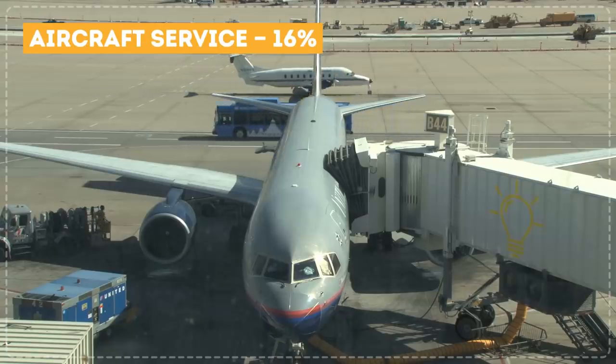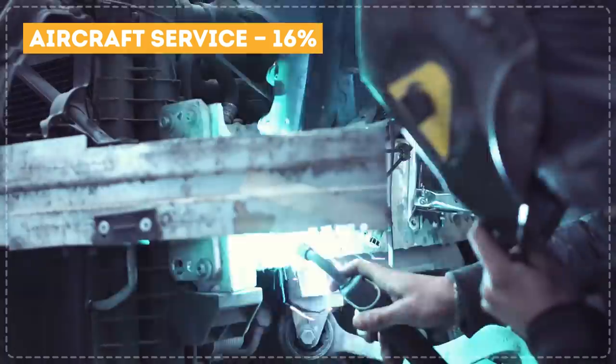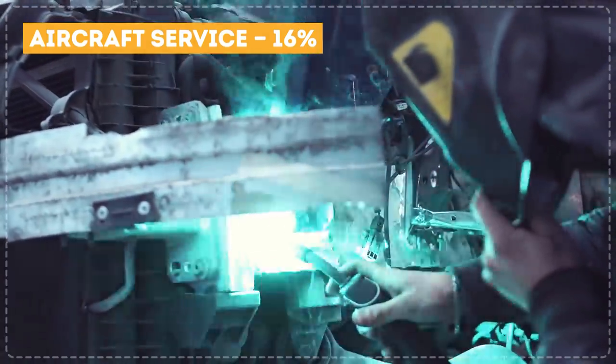Aircraft service: 16%. This has to do with insurance and minor repairs on the plane. It might also include painting and routine maintenance in general.